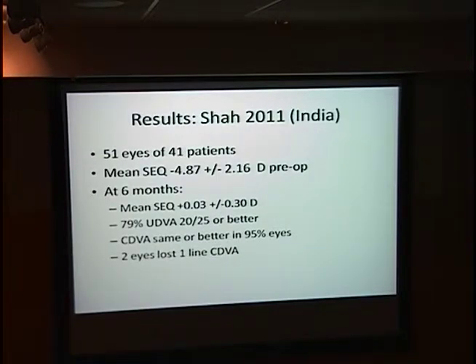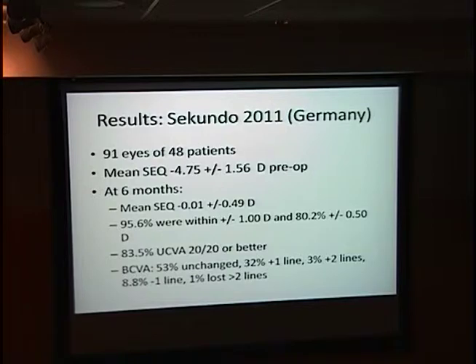Dr. Shah published, to my knowledge, the first data on an actual small-incision procedure. She had 51 eyes and her results were concerning to a lot of refractive surgeons here. Uncorrected distance visual acuity was only 80% at 20/25, which is relatively poor compared to LASIK outcomes people are getting here. There were also two eyes that lost one line of corrected distance visual acuity. Secundo did a follow-up study in 2011 using the small-incision technique and published much better results than Dr. Shah.